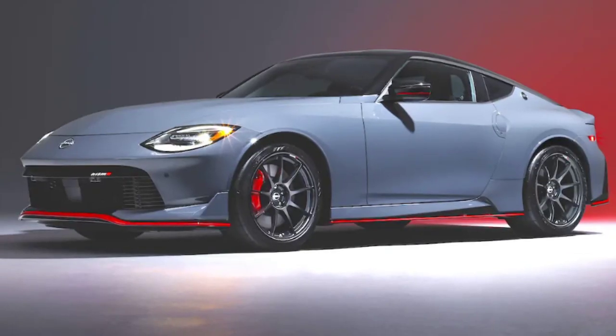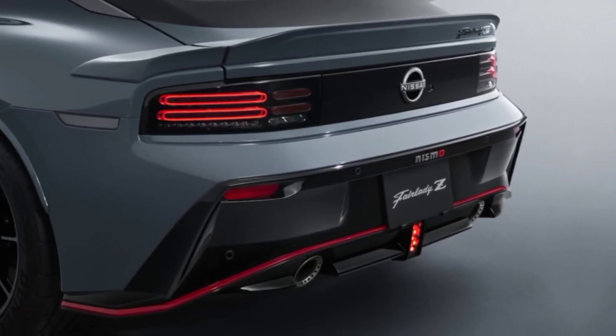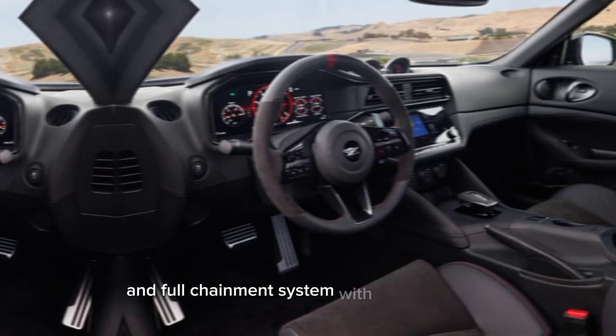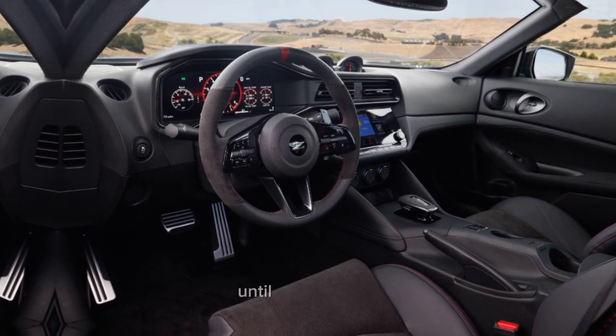Inside, the Nismo gets a sporty interior with Alcantara-trimmed seats, a carbon fiber steering wheel, and red accents throughout. It also comes standard with the Nissan Connect infotainment system with a 9-inch touchscreen display, Apple CarPlay, and Android Auto compatibility.